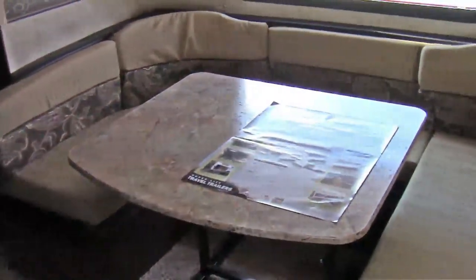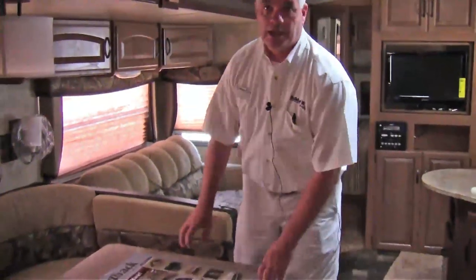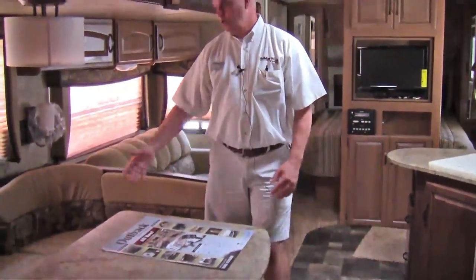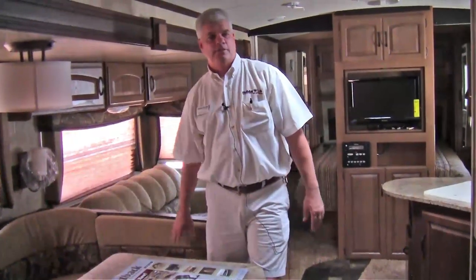Another great feature about this Outback is the nice U-shape dinette, so everybody can fit in here. Say you're a little tighter or you need a table outside — you just take this table out and you can take it outside, use it to prepare your food or move it anywhere you want. At night if you need additional sleeping spaces, this folds down and again an adult can comfortably sleep here.